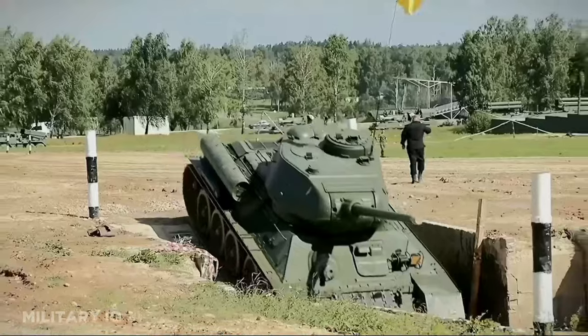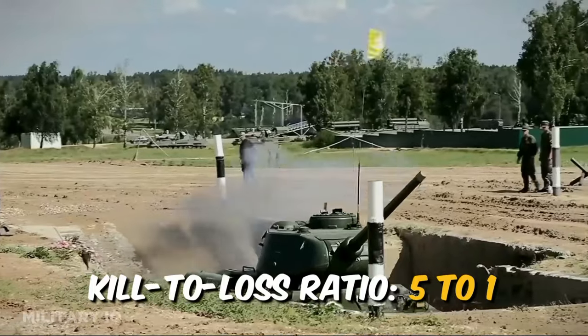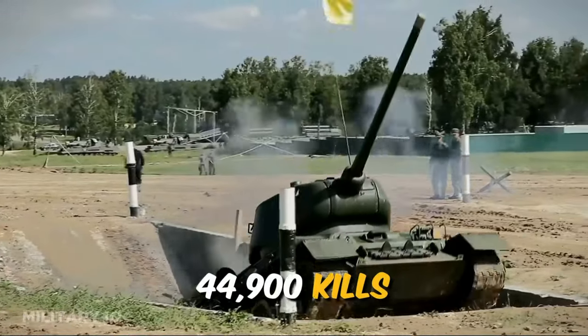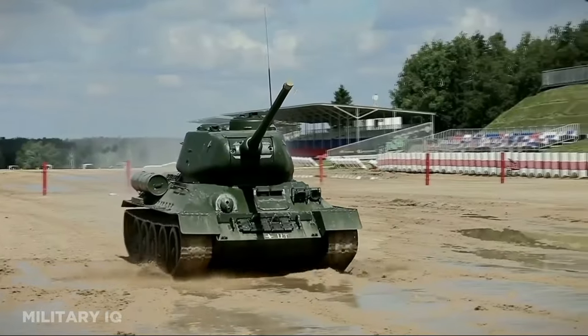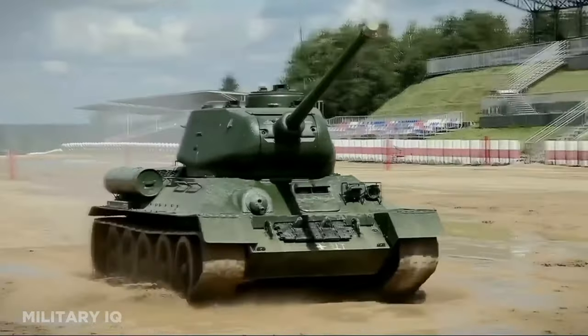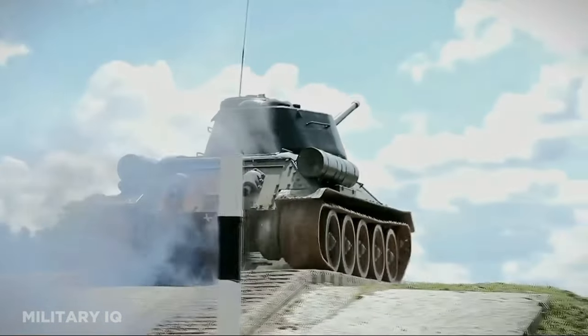During World War II, the T-34 achieved a remarkable kill-to-loss ratio of around 5 to 1, with 44,900 kills and 9,000 losses. Its impact on the Eastern Front was profound, as it consistently outclassed many German tanks, including the early Panzer I and IV models.